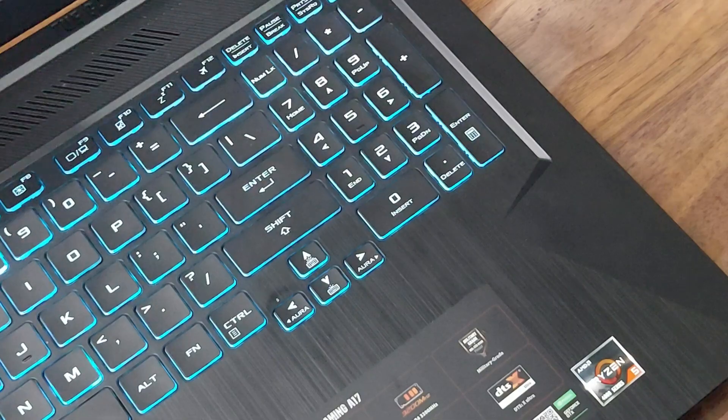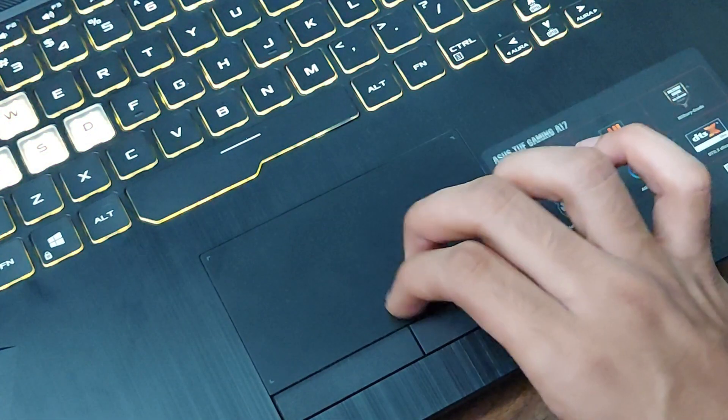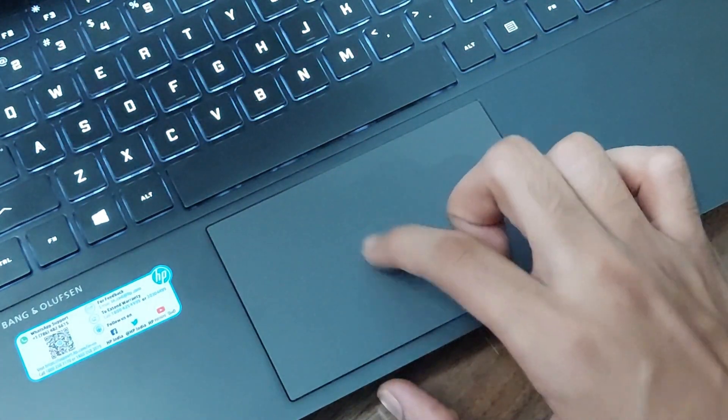The keyboard on the A17 is much better than the HP's — it has RGB, a number pad, and three levels of backlit with different modes. The only complaint is the arrow keys are a little smaller. The Omen's keyboard is not bad, but it lacks a number pad, only has single-level white backlit, though it is easier to get used to. The A17 also has a better trackpad with dedicated physical left and right click buttons. The HP Omen's trackpad is slightly larger but lacks dedicated click buttons and has a textured plastic surface.